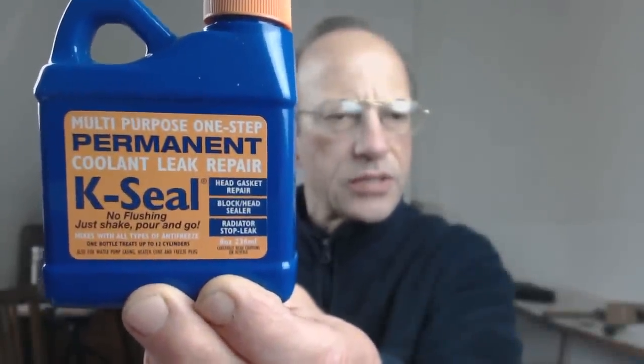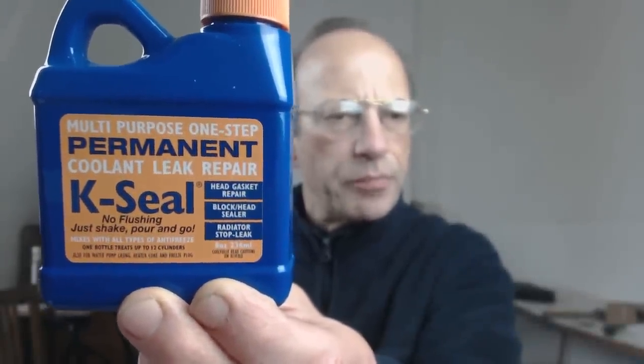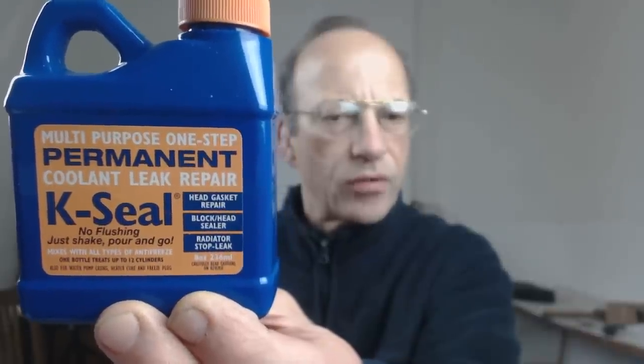Hey guys, we're going to be testing K-Seal. It's a permanent coolant leak repair for internal combustion engines — diesel or petrol — and it's designed to save you hundreds if not thousands of pounds, euros, dollars. If you've got a lorry stuck on a motorway it can save you many thousands, and this cost me 14 euros. It's almost beyond belief that it can be a permanent repair — when it fixes a cracked head, that's it, it's fixed forever.